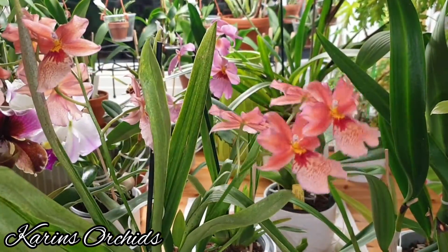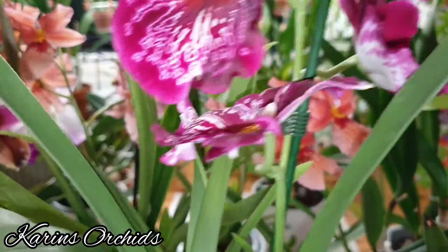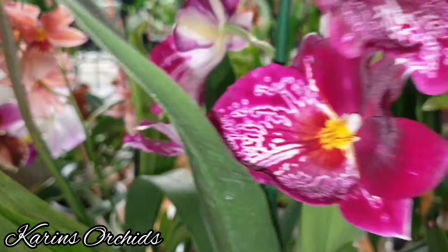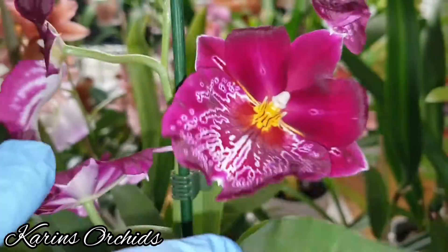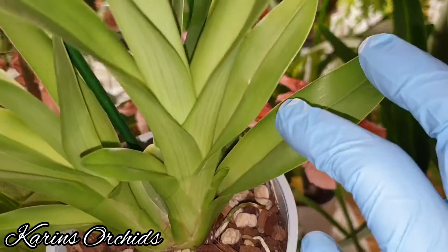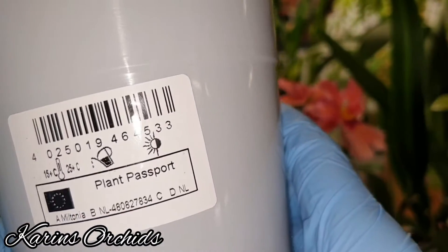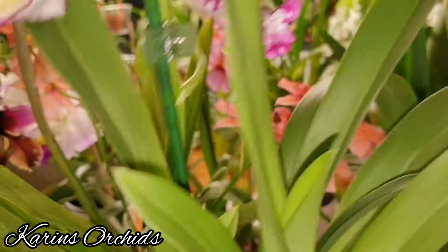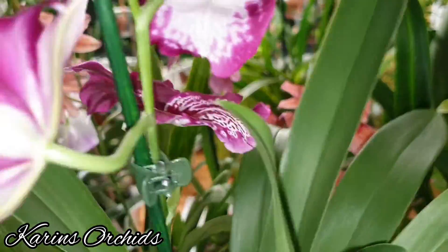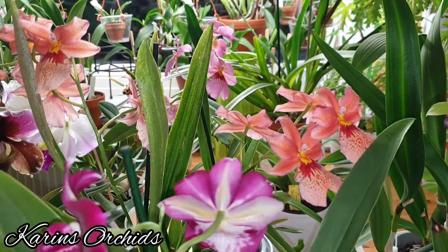This one is also from my Hornbach orchid haul — it's a Miltonia. The flowers are a little bit darker than they show on video but they're nice, and they just opened for me today. It's got two lovely new growths that are going to produce flowers before long. It's sitting in a nice media with a lovely root system, so I'm not going to repot it. It's got a really nice scent to it as well — and it was about 10 euros.